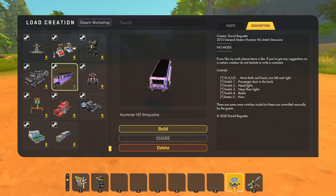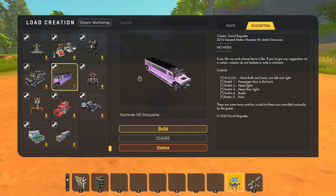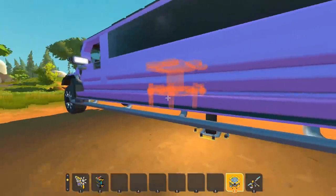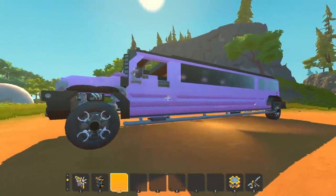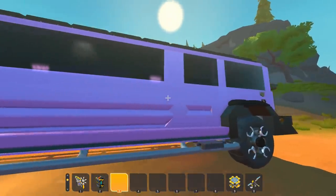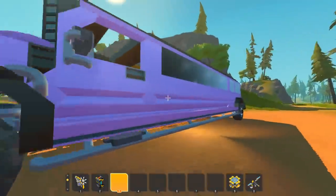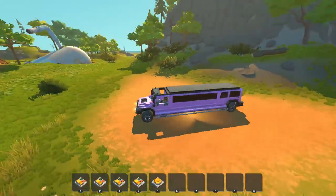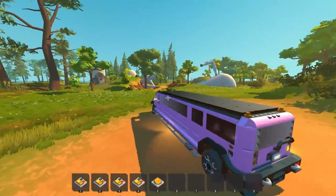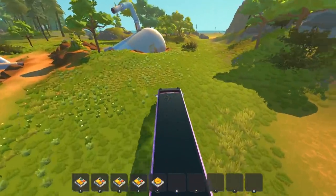For the next build we've got the Hummer H2 Limousine created by David Baguetta. On my lift you can see the original Hummer from last week, and right next to it is the brand new limousine, painted in beautiful Barbie pink. This is a glamorous ride — it's a very long, extended-style limo. I'll just hop into the driver's seat. How is this going to drive? It's so long — look at the turning radius!